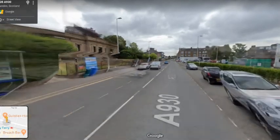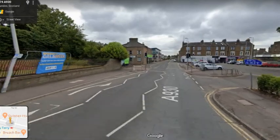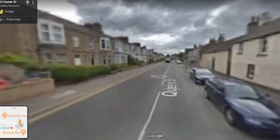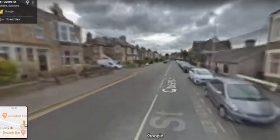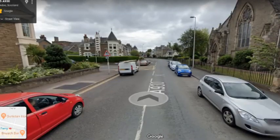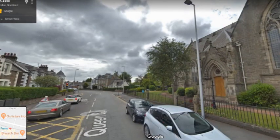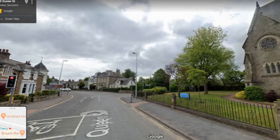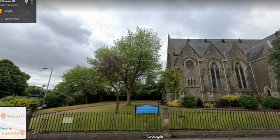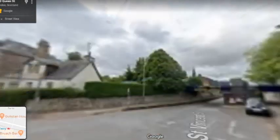We're now going to head along Queen Street. Our next stop is this church on the right — now called the Broughty Ferry Newkirk, originally the East Church. Let's go a bit further along and get a better look.